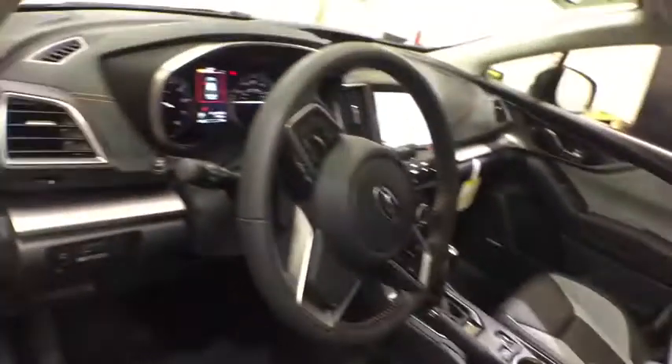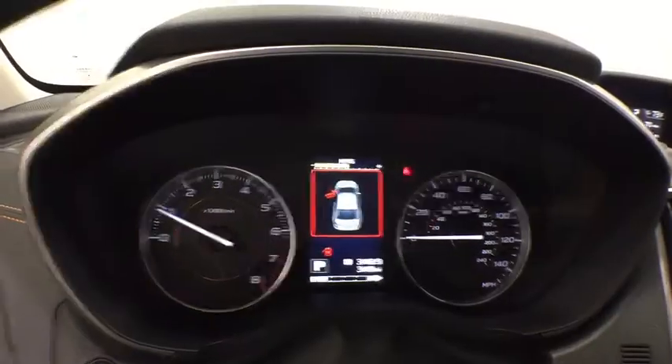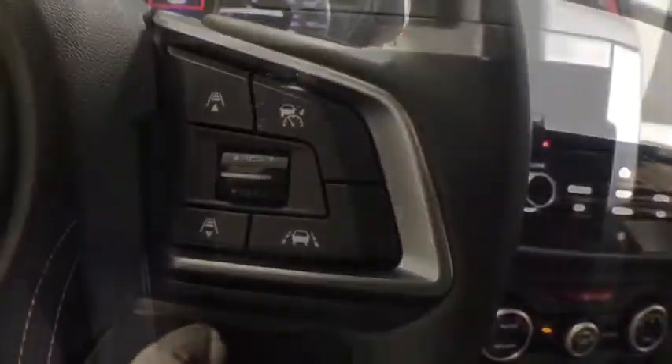Here are some of this vehicle's great options: backup camera, anti-lock braking system, steering wheel audio controls, all-wheel drive, lane departure warning, keyless entry, stability control, traction control, remote engine start, leather wrapped steering wheel, Bluetooth, power steering.